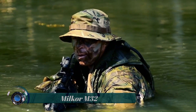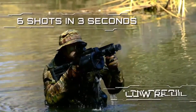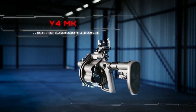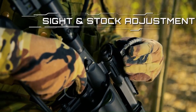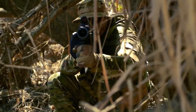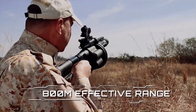The MILKOR M32 — the USMC adopted the MILKOR USA M32A1 rotary multiple grenade launcher (MGL) in 2012. The history of this weapon goes back to South Africa, where designer Andris Peak was inspired to create it after building the 37mm Stopper for the South African Police.